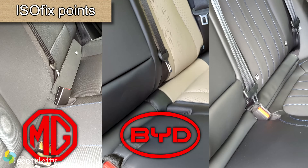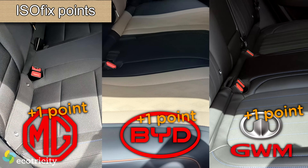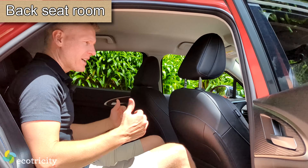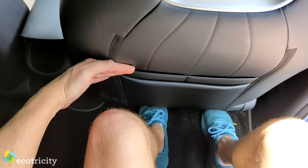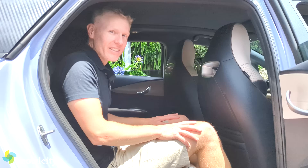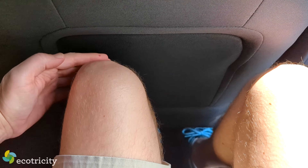All three cars have two ISOFIX connections on the back seat, so everyone gets a point there. As for rear passenger room — I'm five foot ten, with the front seat set at a reasonable level. In the Aura there's heaps of room above my head and loads of leg room. The Dolphin is about the same, maybe an inch less headroom, but still bucket loads of leg room and a slightly softer seat. The MG feels snuggest in terms of foot space but still has reasonable leg room. Your toddlers could be up to six feet tall and still ride in comfort in all three.